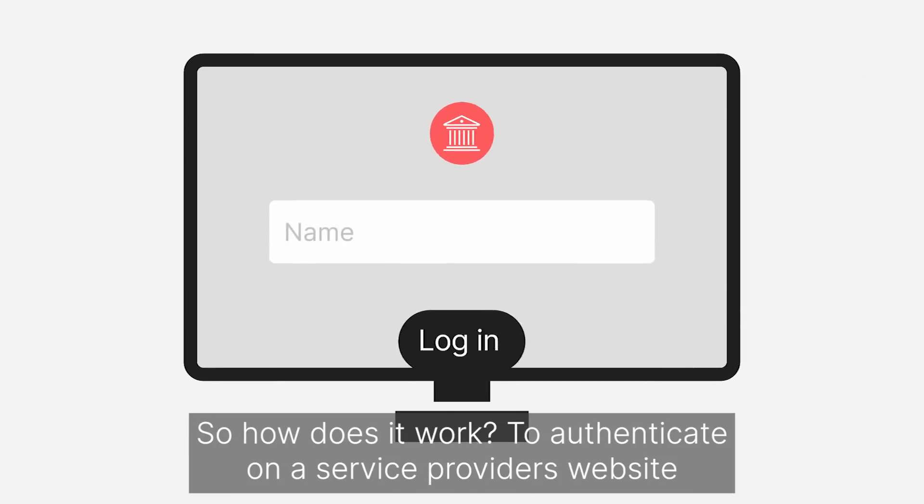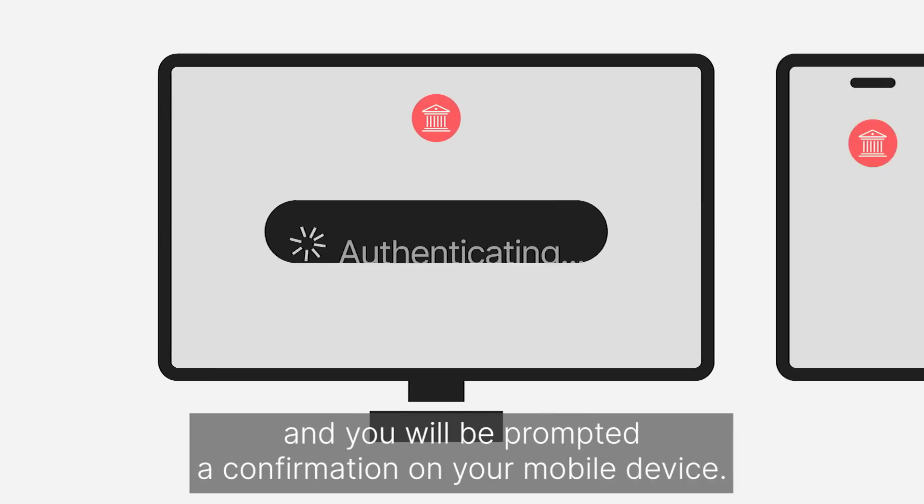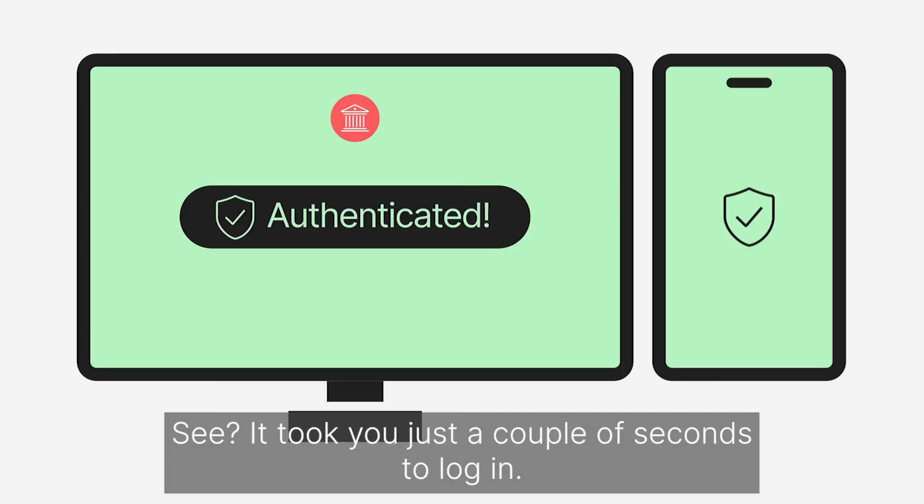To authenticate on a service provider's website, type in your credentials and you will be prompted a confirmation on your mobile device. It took you just a couple of seconds to log in.